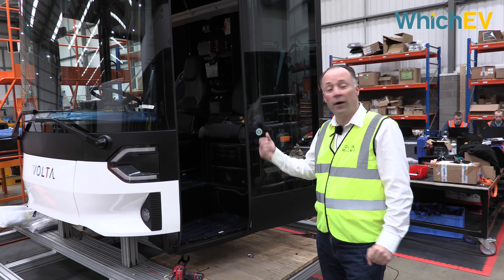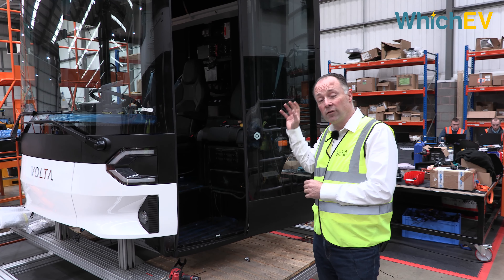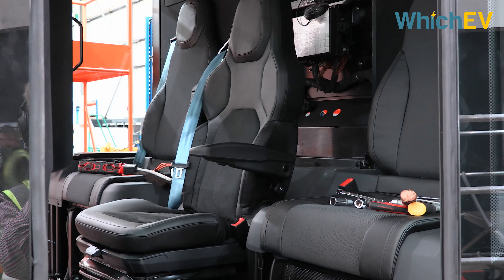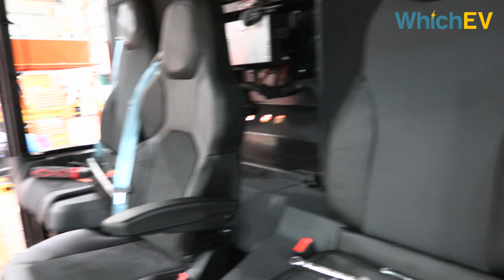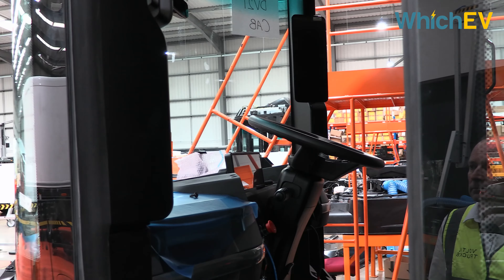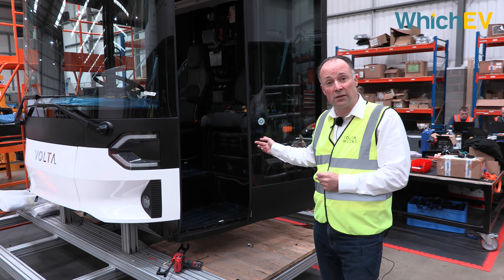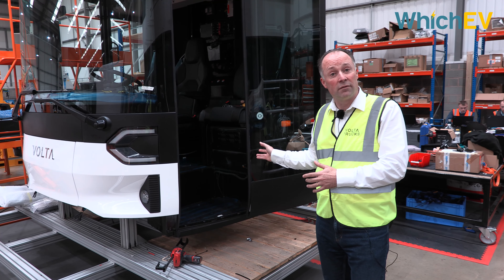Here we've got the final built-up cab all ready to go onto a vehicle. We've got the central driving position, which is so integral to the overall design. The type of driver using this vehicle will be doing 30 to 40 drops per day, and with a central driving position, you always get out onto the pavement rather than into busy traffic. You also see the sliding doors of the vehicle, which are again very integral to the safety of the vehicle.